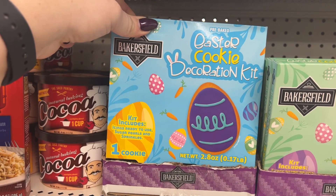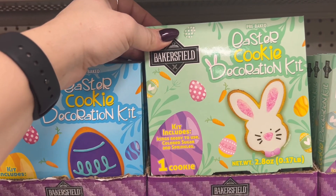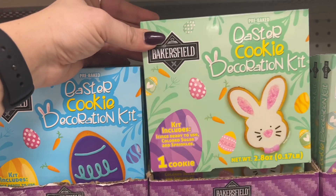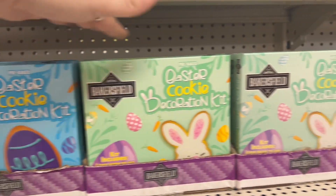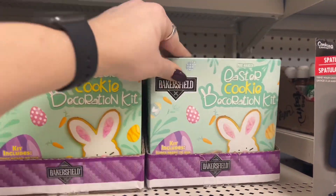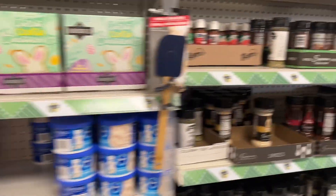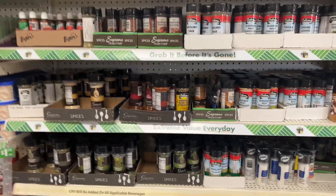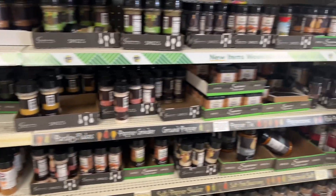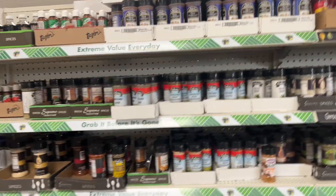They're bringing out Easter cookie decorating kits. You get the kit with icing ready to use, sugar pearls, and sprinkles. The other kit includes cookie icing, colored sugar, and sprinkles — two options for Easter. I'm curious if they have any of the Kinder seasonings, but I don't see it yet. I definitely have my eyes out for that seasoning — it's like the bomb.